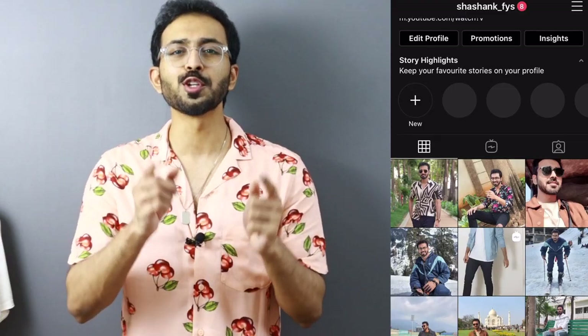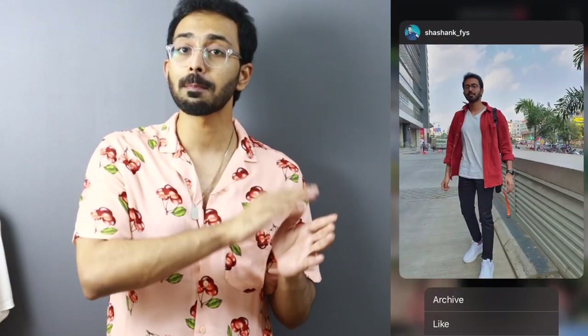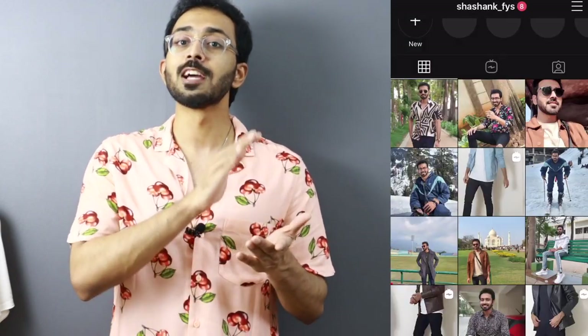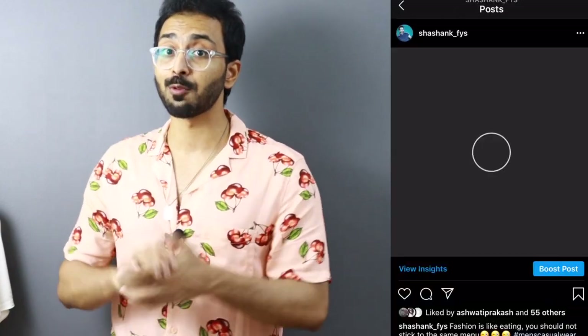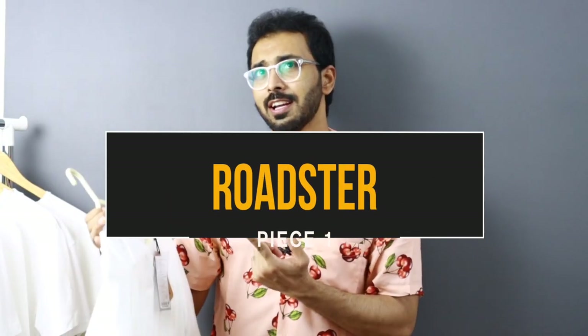Just a point to note: all the t-shirts in this video are slim fit. The best part of this video is going to be the price ranges — I've got you covered with all price ranges starting from 200 rupees up to 3000 rupees for the white t-shirt. It's not practically possible to include each and every brand, so I've chosen brands according to my perspective. Let's start from lowest to highest, beginning with Roadster.